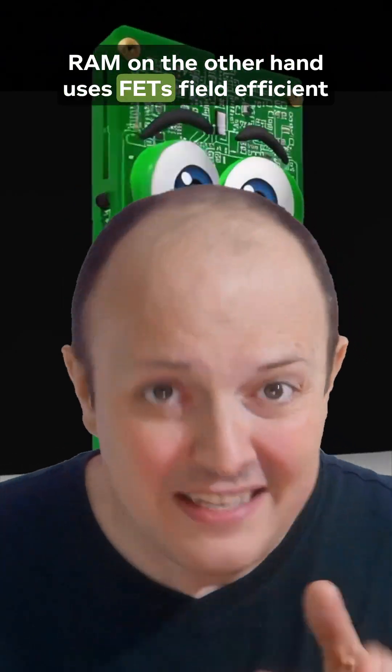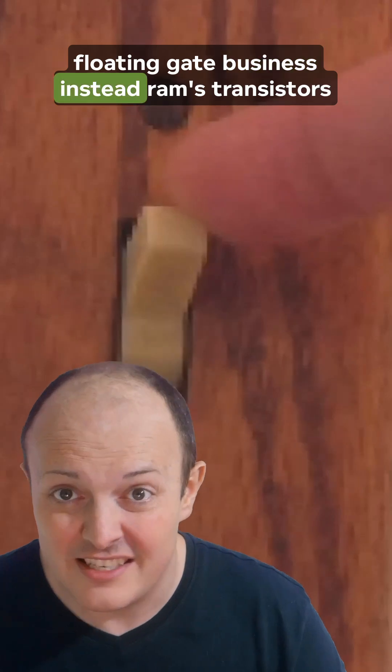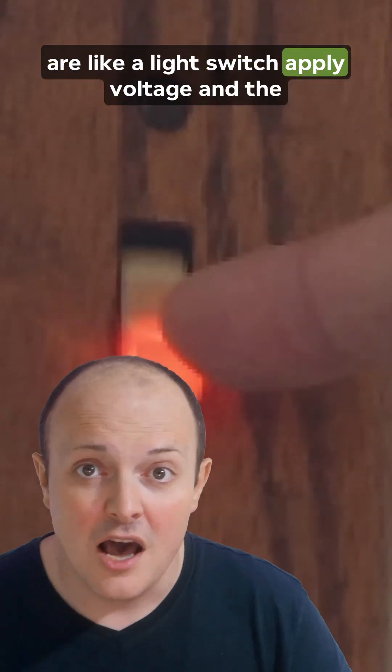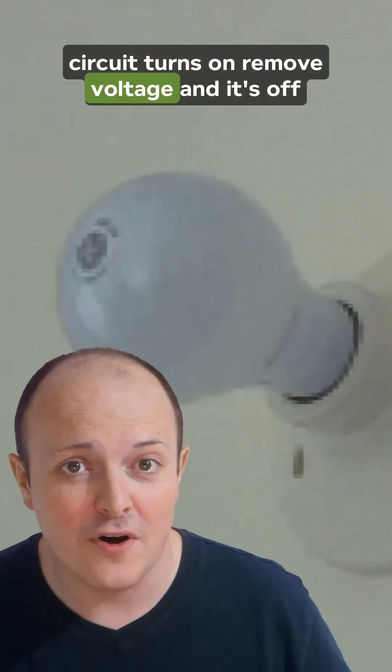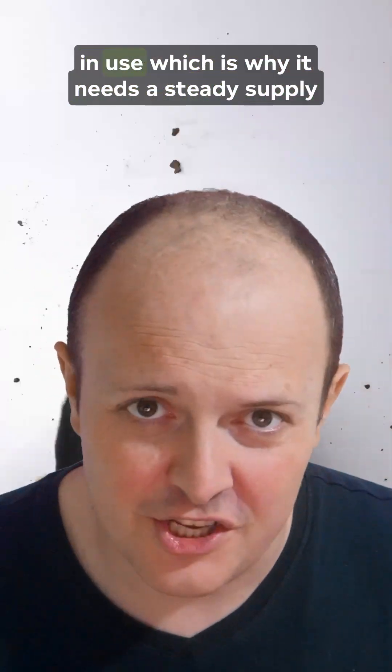RAM, on the other hand, uses FETs, Field Efficient Transistors, that are directly connected to the control circuitry. They don't have that floating gate business. Instead, RAM's transistors are like a light switch. Apply voltage, and the circuit turns on. Remove voltage, and it's off. No stress, no damage, and no wearing out, because they're constantly refreshed with power whilst in use.